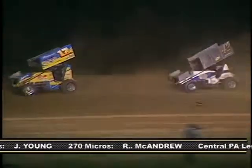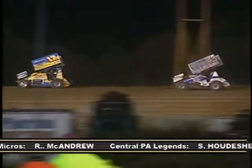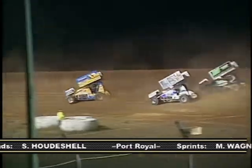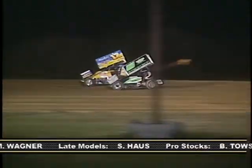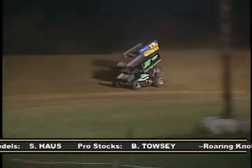The 17 of Jeff Taylor slides into second with the 42 of John Smith in close pursuit. After a lap 4 restart, the 25 of Jimmy Seager charges to the outside of Smith in turn 1 and moves up to third. Then he dives under Taylor in turn 3 to gain the runner-up spot behind Bryan.